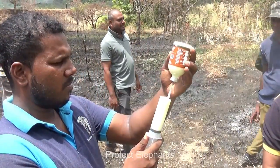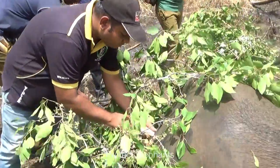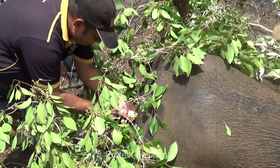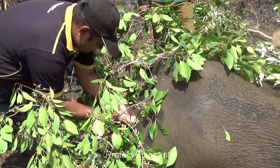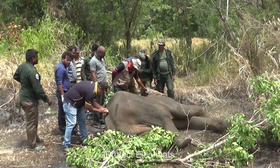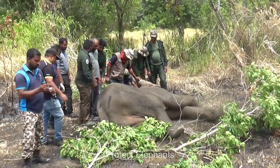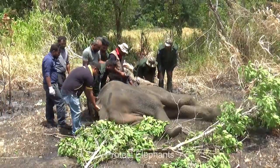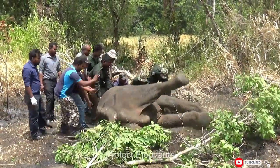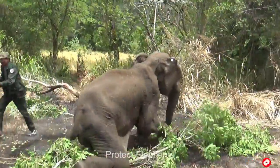This whole process has taken about four hours already—imagine how tiring it must be for these officers. The treatment has come to an end and after giving more time for the elephant to replenish, the wildlife team tries to wake up the elephant. With the little support given by the wildlife team, the elephant gets up without any hesitation, meaning the treatment is successful.